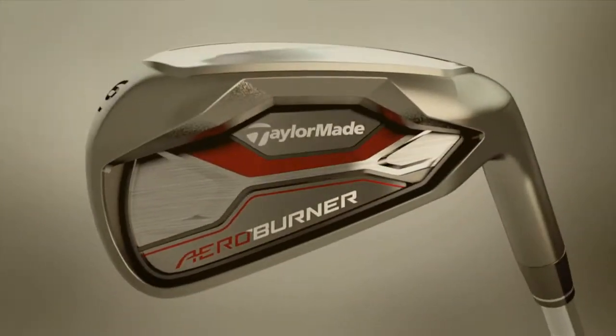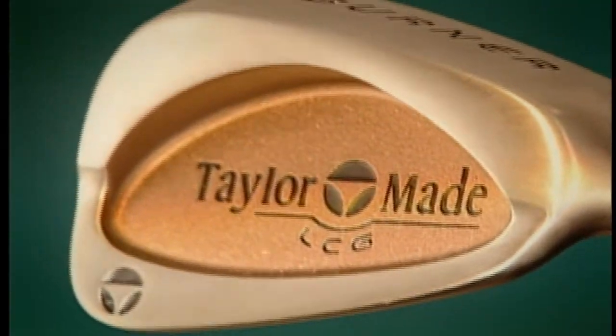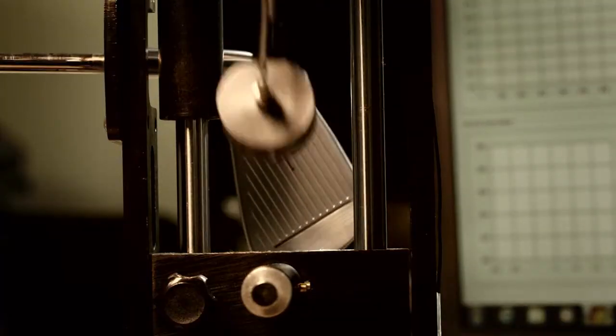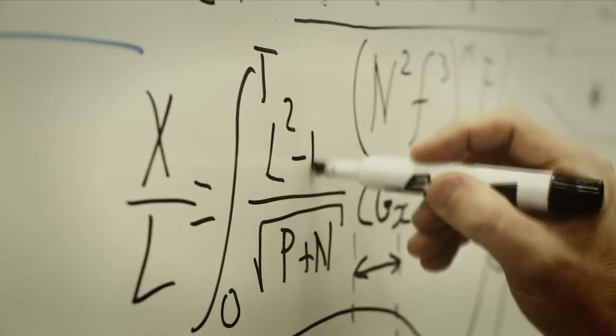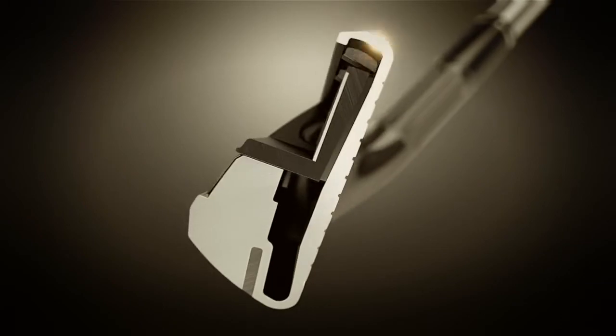All of our irons build off something we've done in the past. It has to be measurably better, whether it's more forgiving or whether it goes higher. Is it longer? Does it sound better? Once we get it right, we release it and we put it in a product, but the evolution doesn't stop there. You build on your experience. All those principles, all those lessons are now learned and perfected.